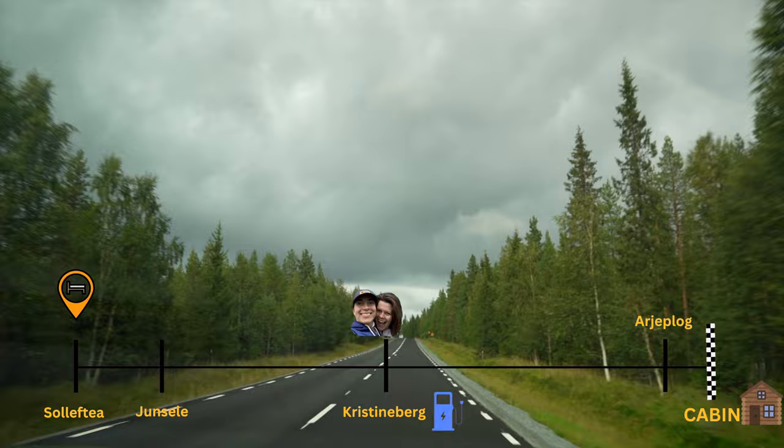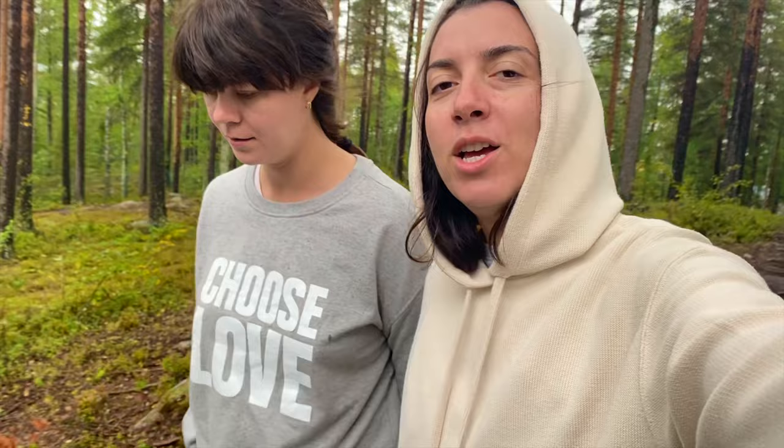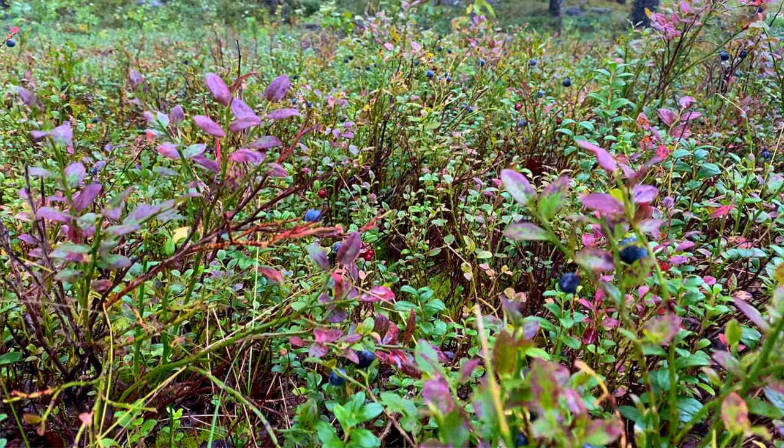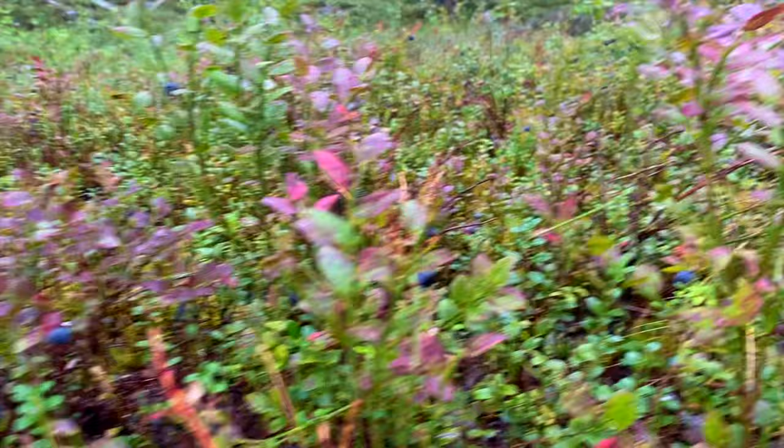We're currently at 23% battery life. We wanted to push it a little more, but we're not sure where the next charger is going to be and we don't want to risk it in the middle of Lapland. So we're doing another fast charge. While the car is charging, there's a small trail, so we're just doing a little hike. We should be back in about 20 minutes and it should be charged to 80%. Also, this forest is filled with what we think are blueberry bushes and some lingonberries. It's like I'm 99% sure it's blueberry, but we're not risking eating them.